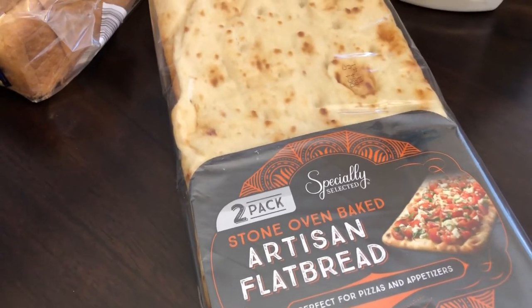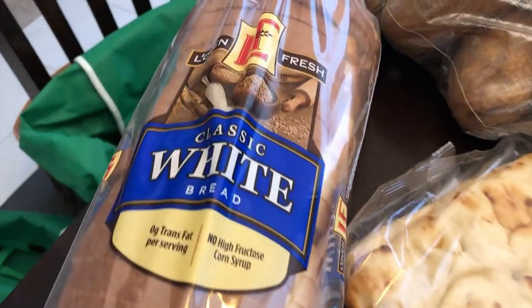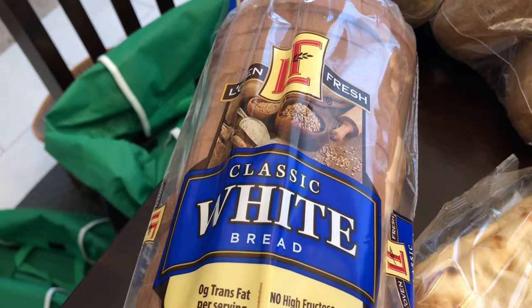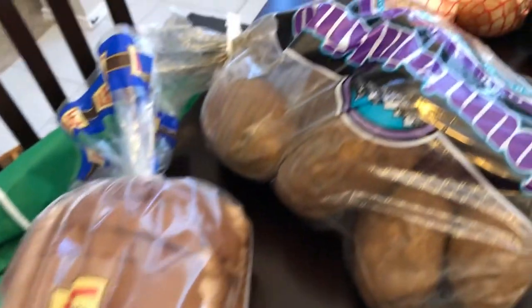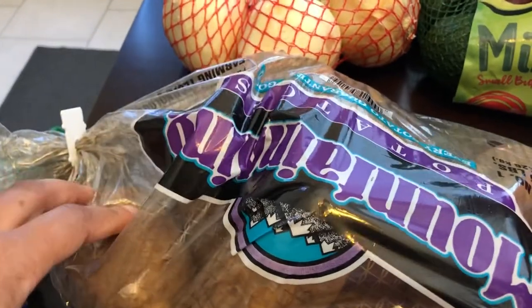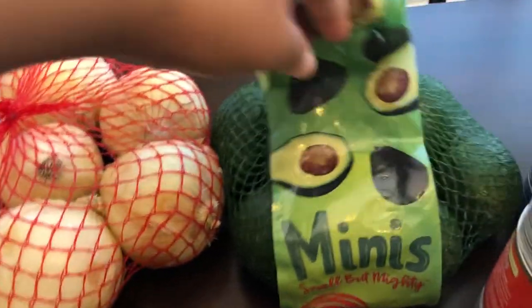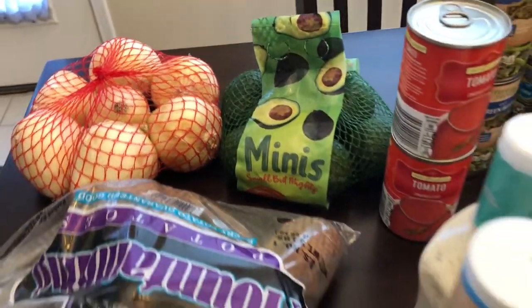We've been making pizzas so they have this artisan flatbread — you get two in a pack, so my husband and I can each make our own pizza. I grabbed some bread because I plan on having grilled cheese sandwiches and making some chicken salad. I've been using potatoes a lot more so I grabbed a bag of potatoes, some onions, and a bag of mini avocados for my husband.